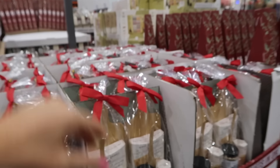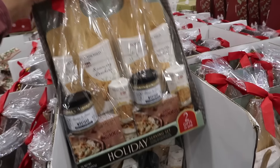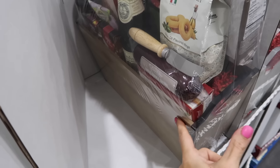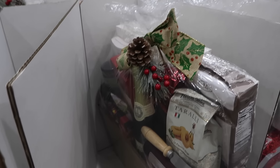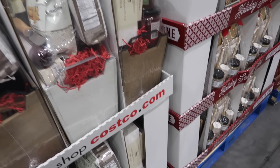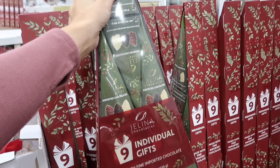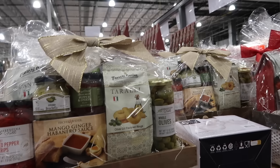New holiday gift sets — there's a charcuterie board that says two gifts in one for $19.99, called the Holiday Host Serving Set. Also a new gourmet charcuterie gift box in a wood box for $49.99, available in brown and white with silver.